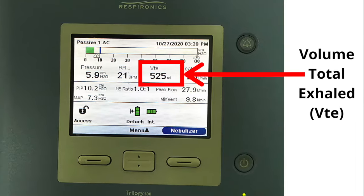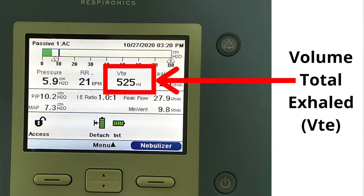Next to RR is VTE, which stands for volume total exhaled — this measures the volume of air you exhale. VTE should equal the tidal volume set on your machine; the tidal volume on my machine is set to 530. The VTE will vary from around 50 milliliters below your set tidal volume to 50 milliliters above — for me, this means my VTE should vary from around 480 to 580 milliliters. If the VTE is consistently more than 50 milliliters below your set tidal volume, there is an issue with the ventilator. Please also note, if you have the cuff deflated, the VTE will dramatically drop — this is normal.